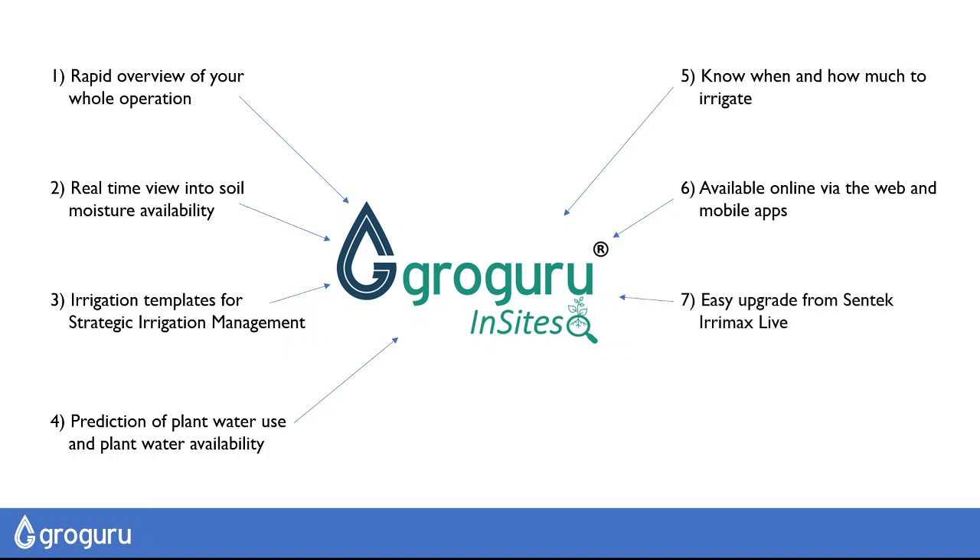For those of you who have been using Centech and IRIMAX Live, we've got an easy upgrade pathway so we can bring in your new and historical data to GrowGuru Insights. For those of you who have been using third-party systems integrators, we have a solution for you as well.